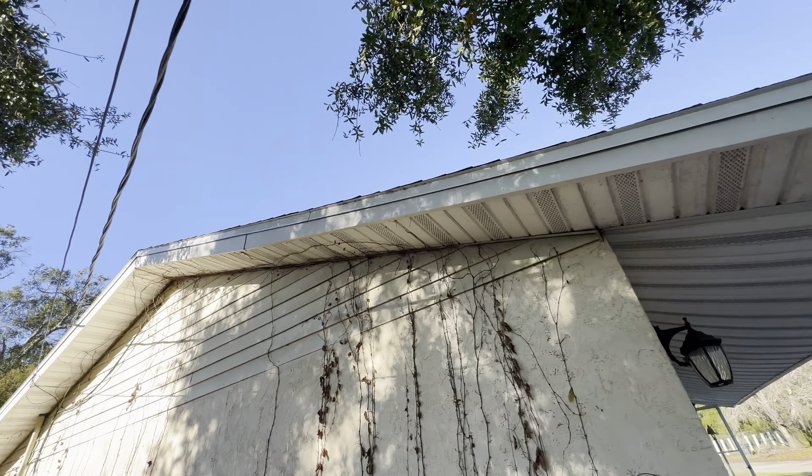It definitely needs new floors, new kitchen, new bathrooms, inside and outside paint, and probably a new AC. I don't see the machine — it's probably there. Wow, there's a hole over there, that's weird. It says the roof is going to be replaced.